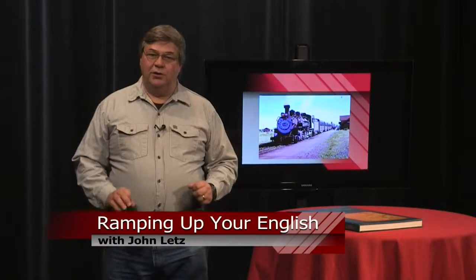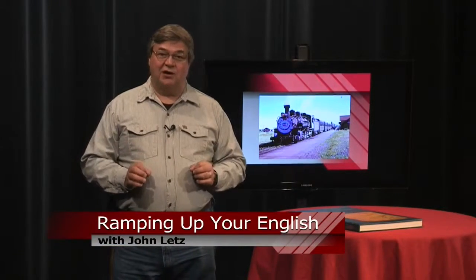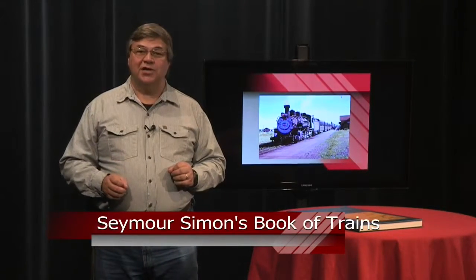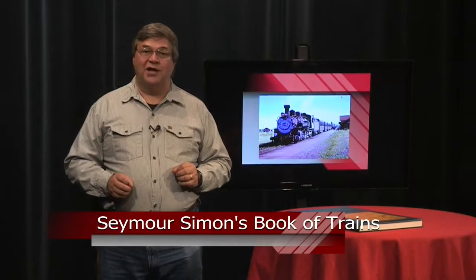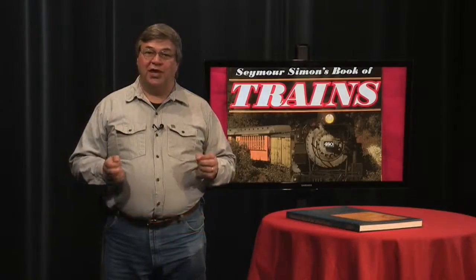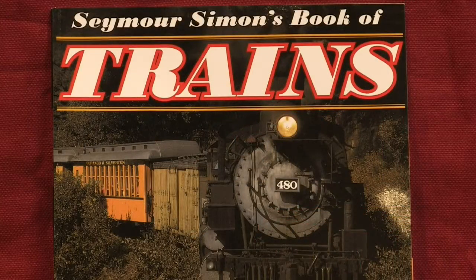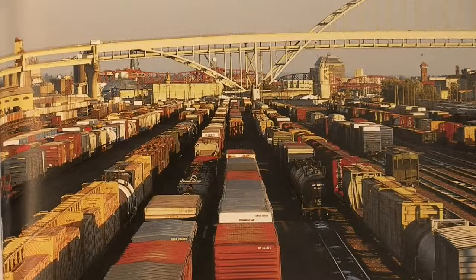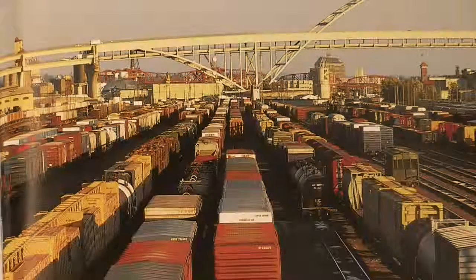This is a Ramping Up Your English book review. Are you looking for outstanding photography and a way to strengthen your English vocabulary? You'll have both in Seymour Simon's Book of Trains from HarperCollins Publishers. Each time you turn a page in this book, you're treated to world class photography. One page features a train switching yard in Portland, Oregon. Most pages have written information about the picture you're enjoying and about trains in general. You'll encounter the precise vocabulary of train terminology.